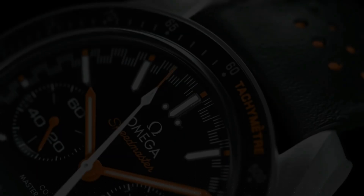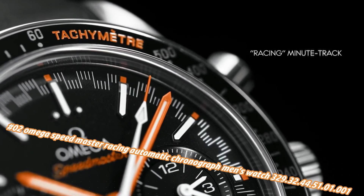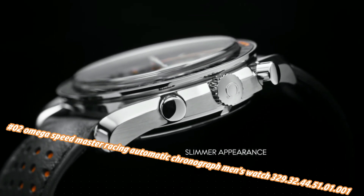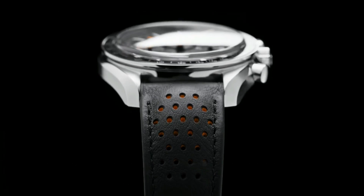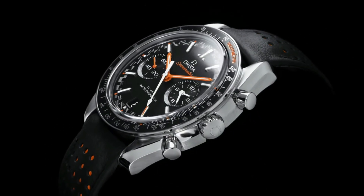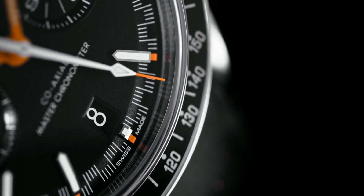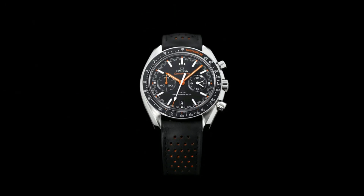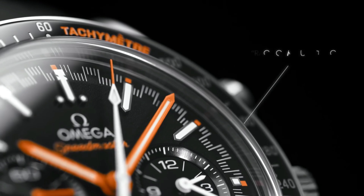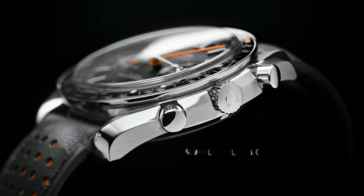Number two: Omega Speedmaster Racing Automatic Chronograph men's watch, model 329.32.44.51.1.1. Current price in US dollars is $6,868, but this will vary with time. Dial type analog, luminescent hands and markers, scratch resistant sapphire crystal, screw down crown, transparent case back, round case shape, case size 44.25mm, band width 21mm, deployment clasp with push button release, water resistant at 50 meters / 165 feet. Functions: chronograph, tachymeter, date, hour, minute, second. Speedmaster Racing series, dive watch style, Swiss made.